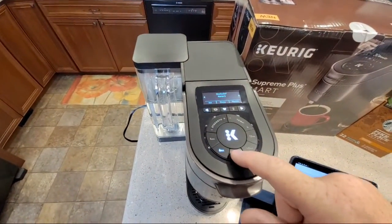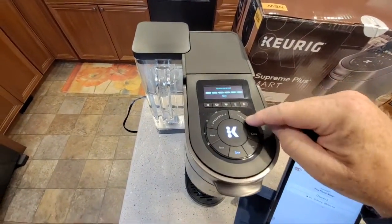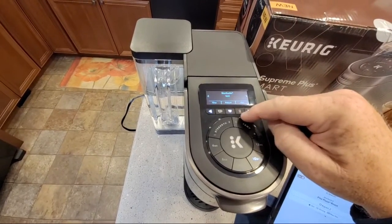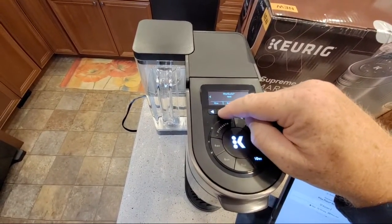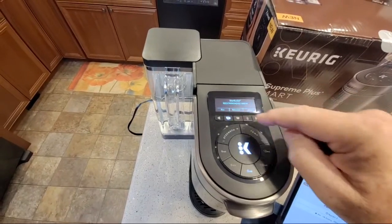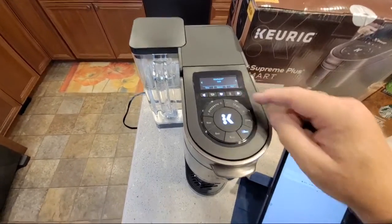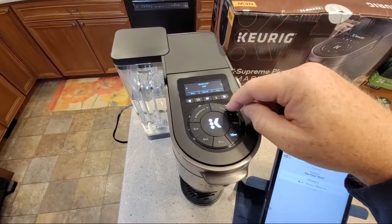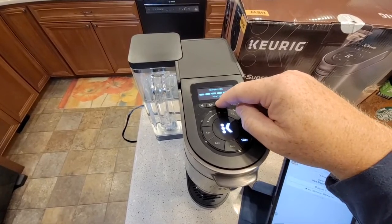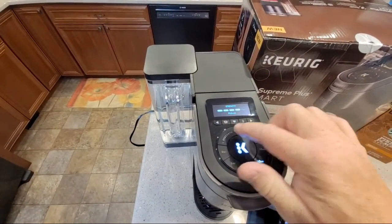You don't need the app, but you do need the app to label the favorites something meaningful. Let's do a favorite: say you like eight ounce, really hot temperature, but strength really low - just hit the save button. I got the strength all the way down, temperature all the way up, eight ounce. I've got so much to learn with this still.